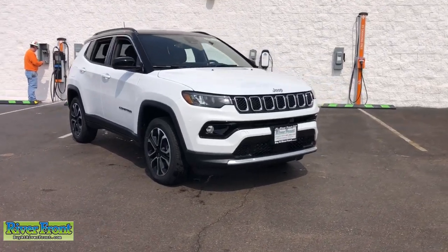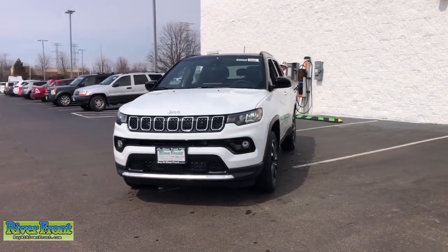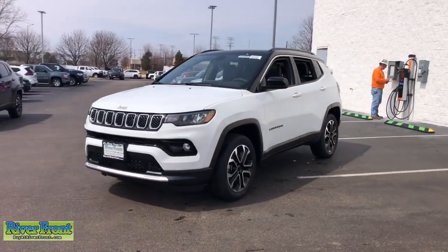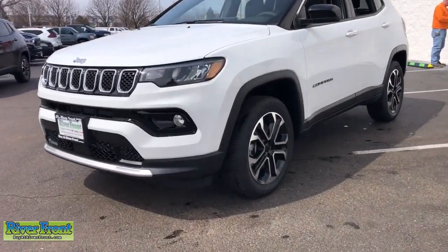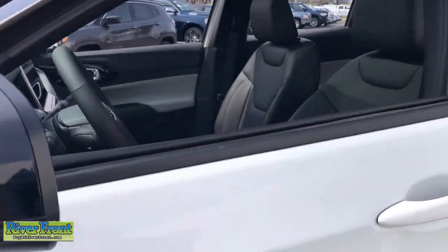Take a moment to check out the 2023 Jeep Compass. Enjoy the adventure with confidence in the Compass. It offers the perfect blend of SUV versatility and state-of-the-art safety technology. These are just some of the great options this vehicle comes with.